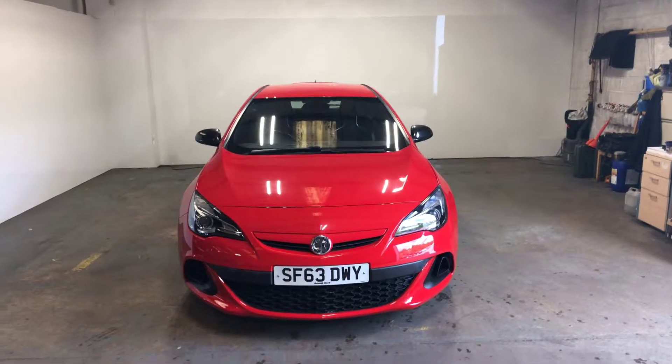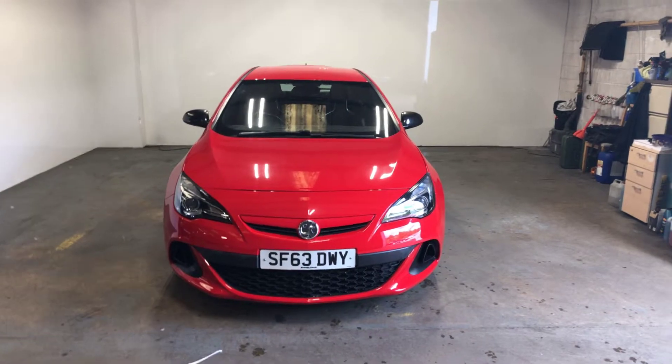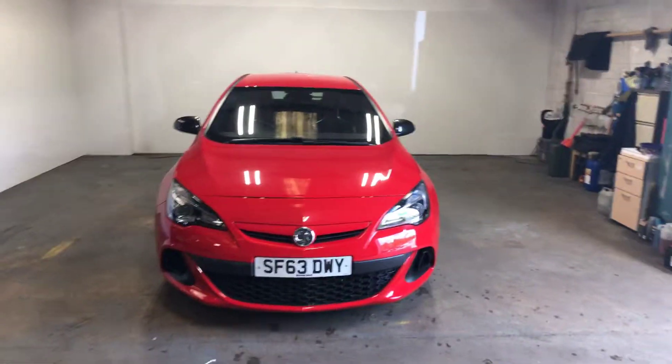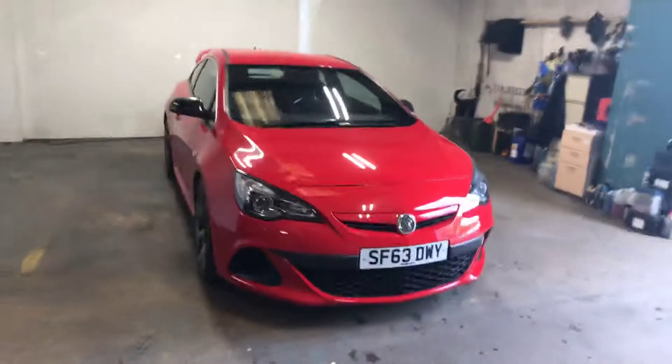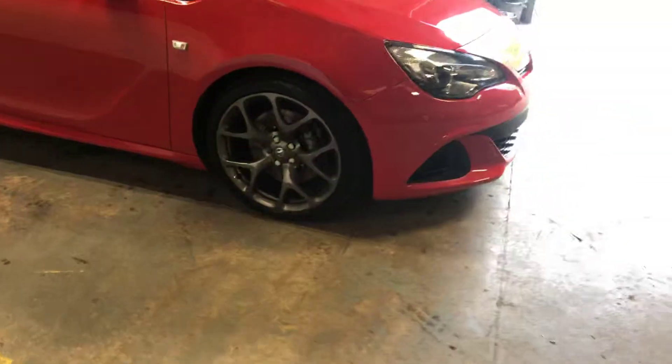Hi folks, Stephen Lindsay here from East Goldbride Used Car Centre, just doing a walk round of this Vauxhall Astra VXR — really nice car. Just give you a little rundown of the car.